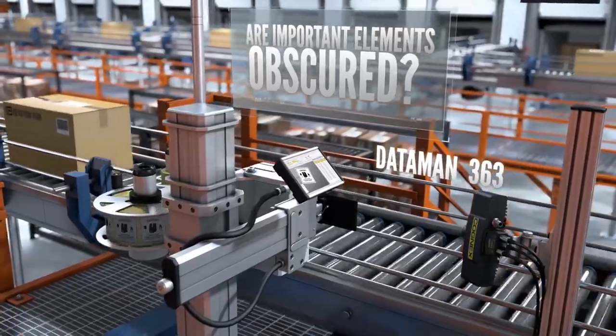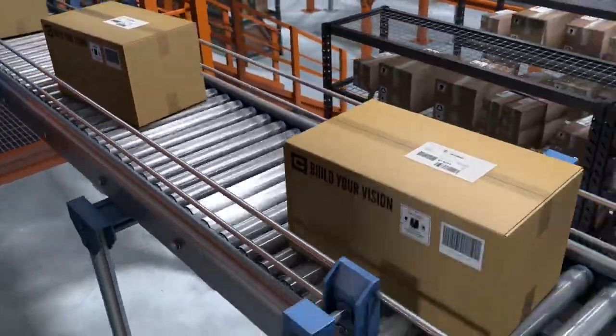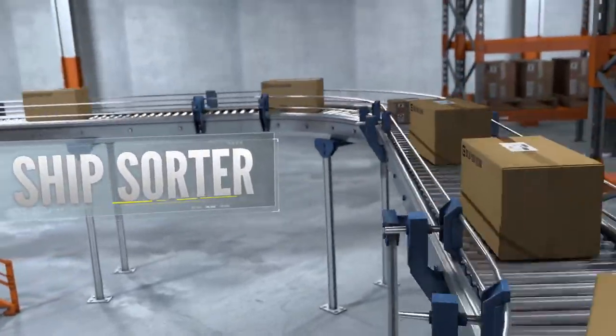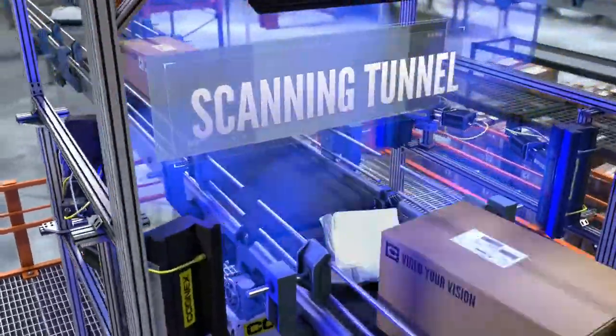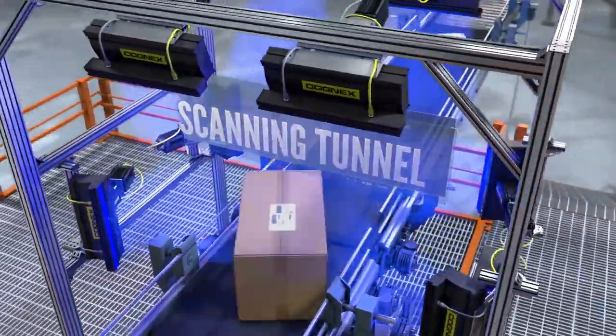Before a package can leave an automated facility, it must travel through a ship sorter and under a scanning tunnel. Failure to properly read codes at this critical stage will drastically impact throughput, efficiency, and deliverability. Here, there are many functions being performed simultaneously, so it's essential that all the systems work together.